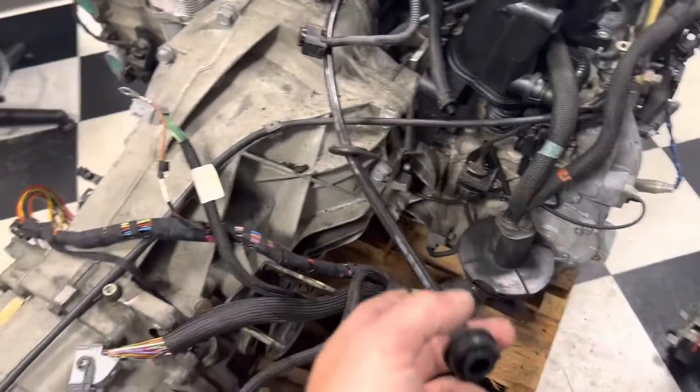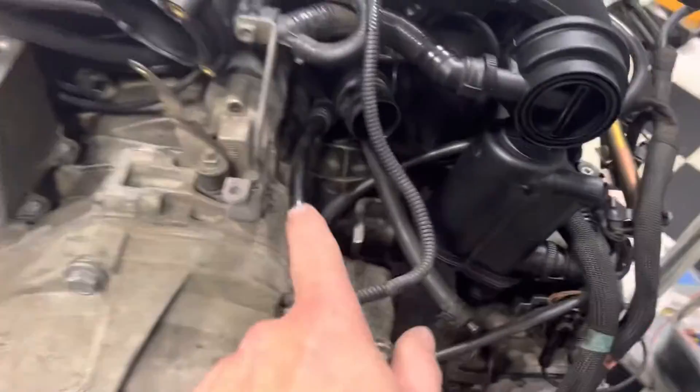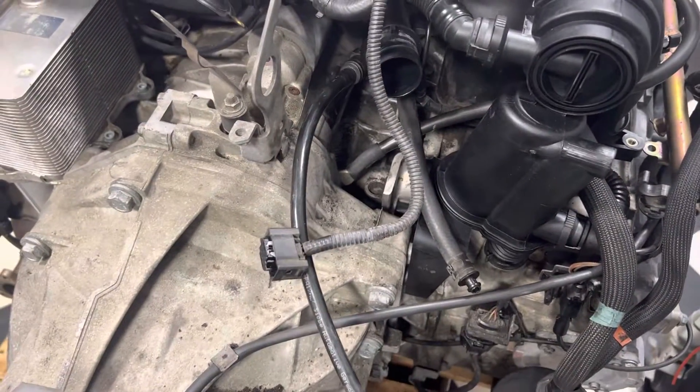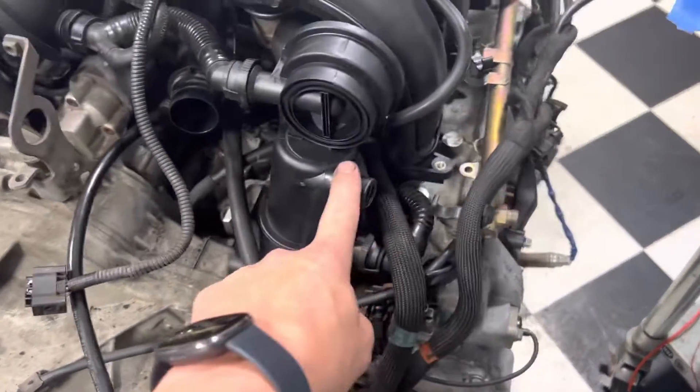I already talked about the oil cooler seals. The dipstick tube has an o-ring that we changed. The oil fill cap has an o-ring that we changed, and we changed the AOS.